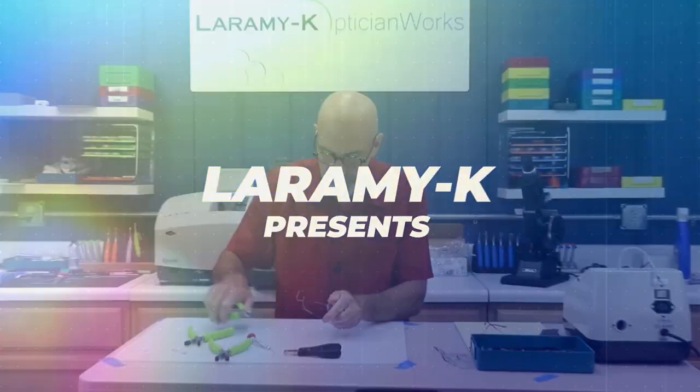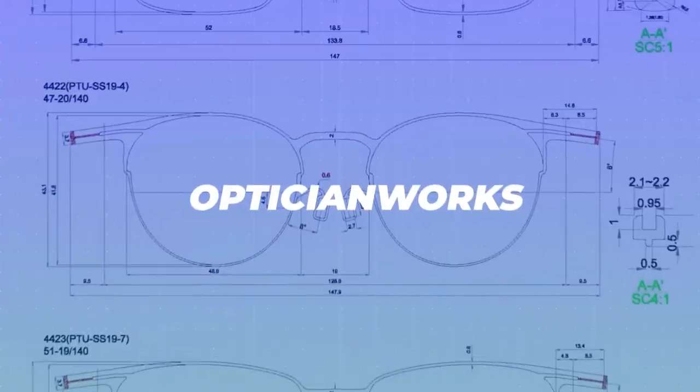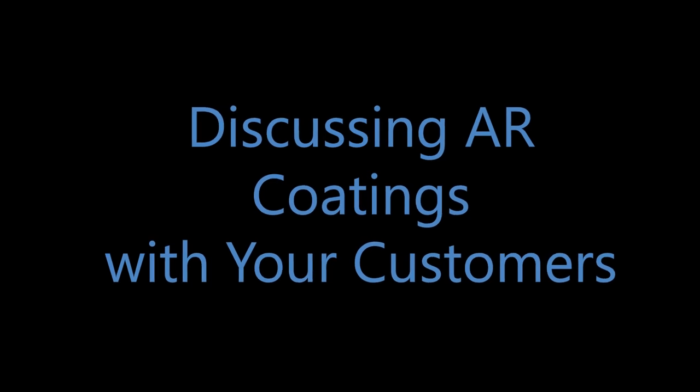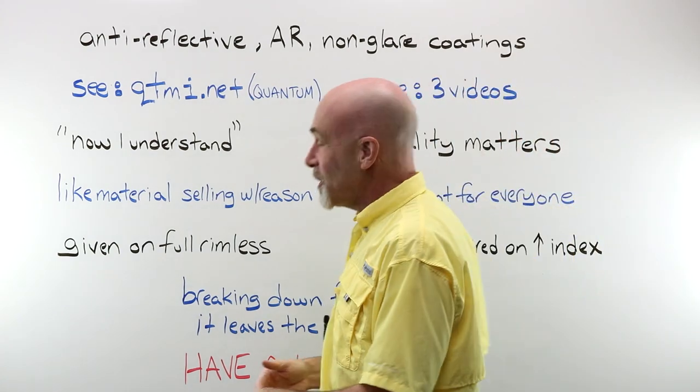Hello! I would like to welcome you to the Laramy-K OpticianWorks Training Center, where today we are going to talk about how you talk with your customers about AR, or non-glare, coatings. Anti-reflective AR, non-glare coatings.